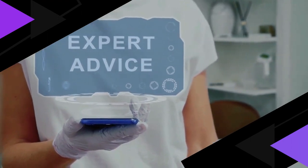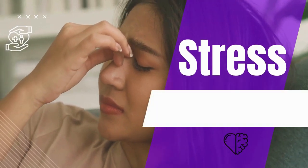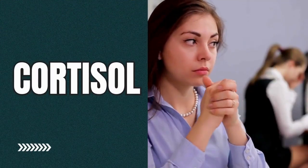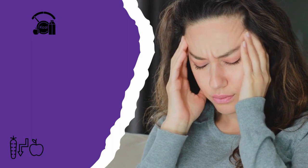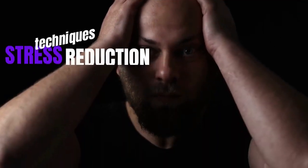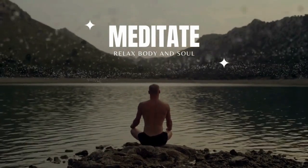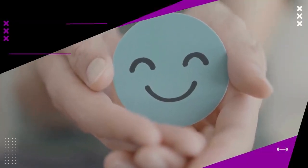Stress can be a silent contributor to visceral fat accumulation. When you're stressed, your body releases cortisol, a hormone that can trigger fat storage in your abdomen. Chronic stress can lead to the buildup of visceral fat over time. To combat this, consider incorporating stress reduction techniques into your daily routine. Meditation, deep breathing exercises, yoga, and mindfulness can help lower cortisol levels and promote a sense of calm and well-being. These practices not only benefit your mental health but can also assist in your quest to reduce visceral fat.